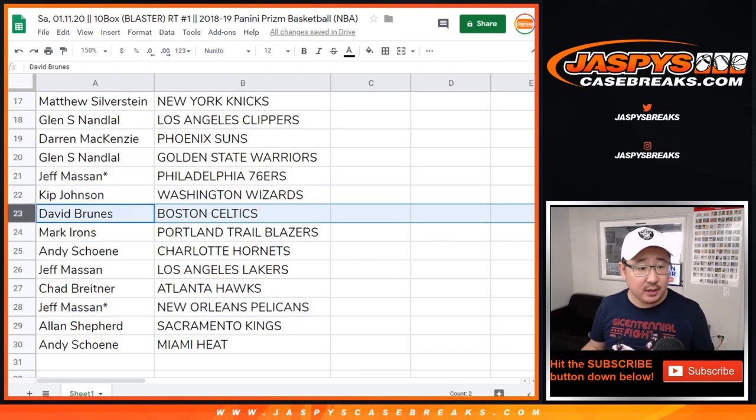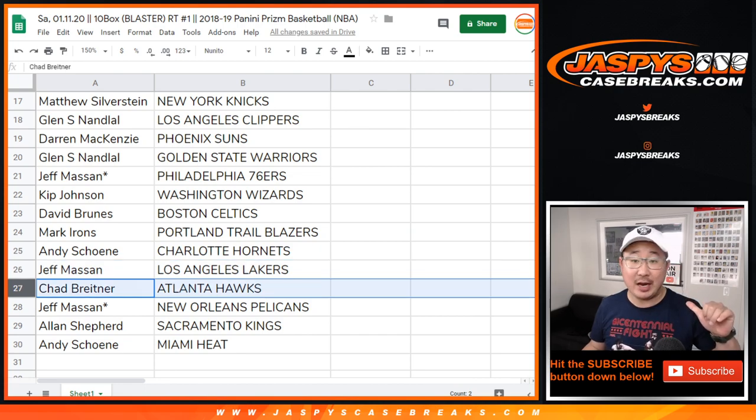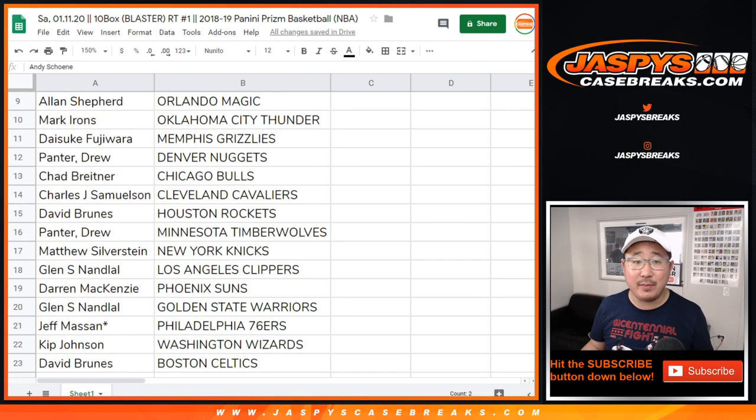Kip with the Wizards. David Bruins with the Celtics. Trailblazers for Mark. Andy with the Hornets. Jeff, you got my Lakers. Chad, you got the Hawks. Kings for Allen. John and Andy with the Miami Heat.